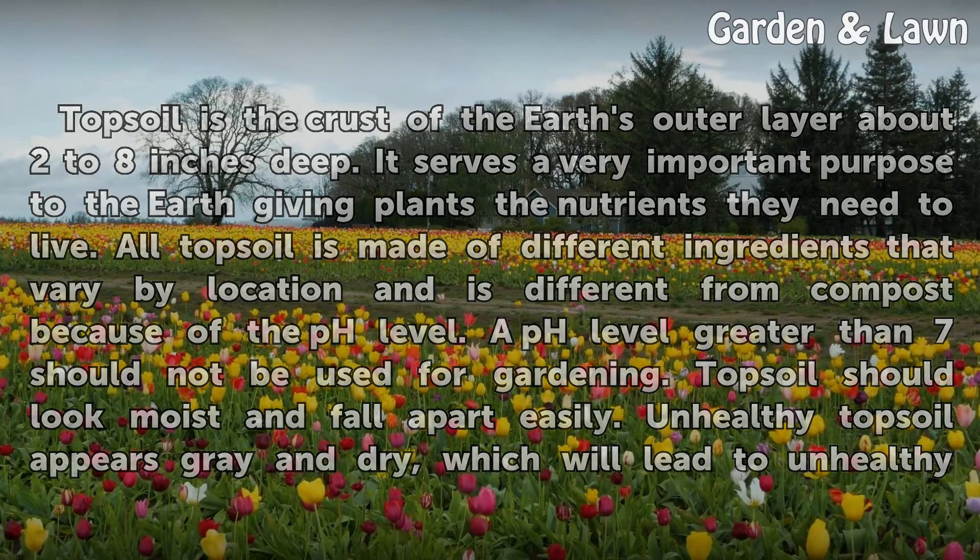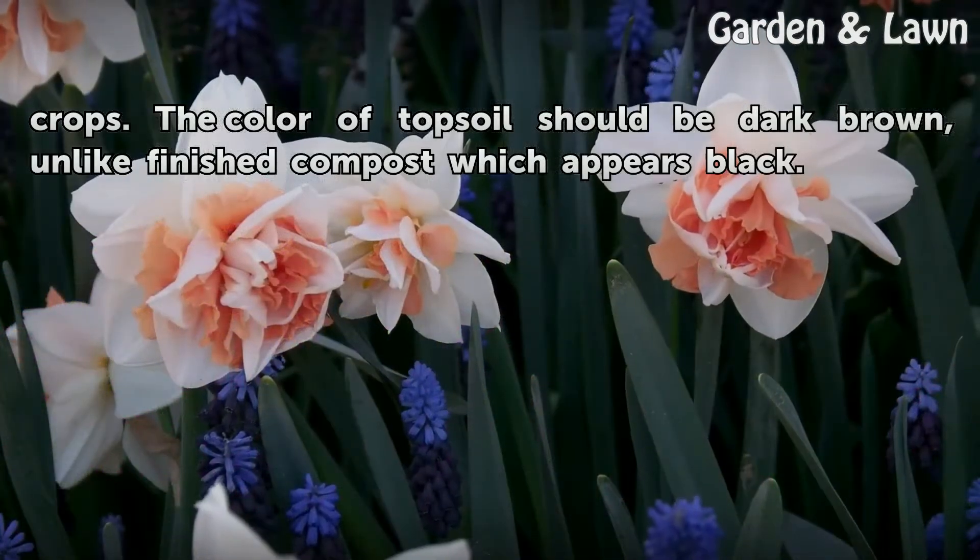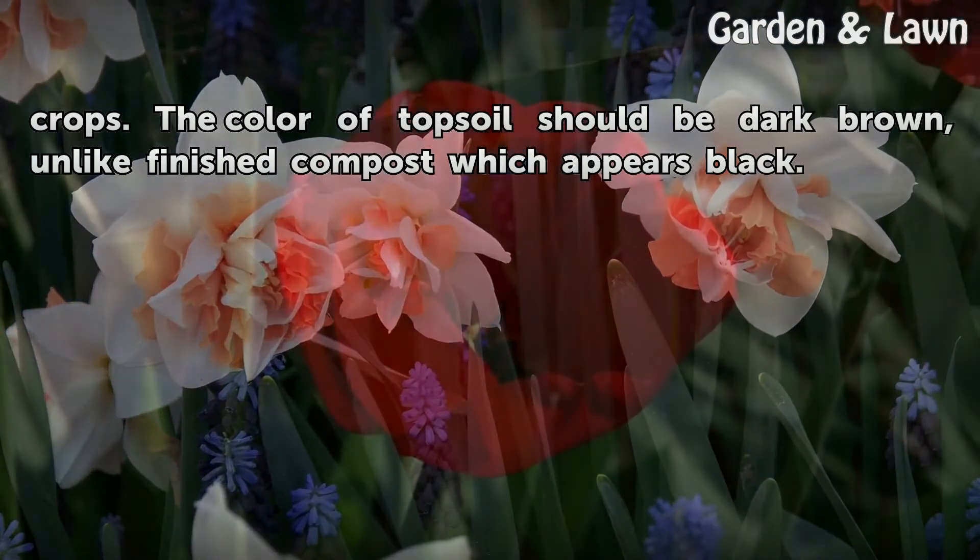Unhealthy topsoil appears gray and dry, which will lead to unhealthy crops. Topsoil should look moist and fall apart easily. The color of topsoil should be dark brown, unlike finished compost which appears black.